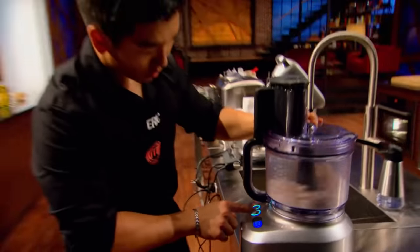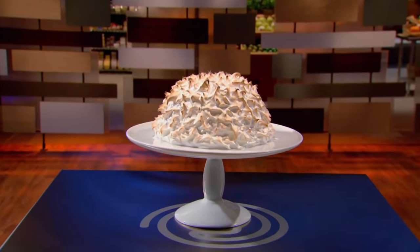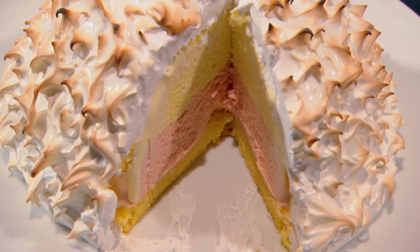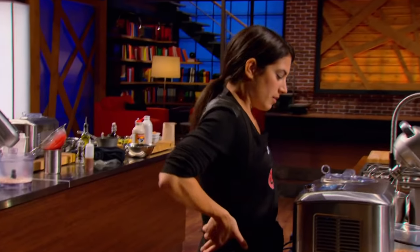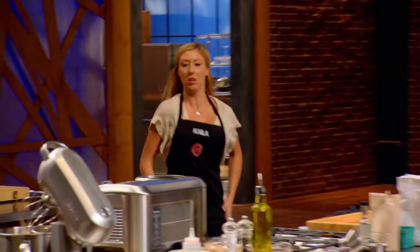The home cooks are battling it out in the toughest pressure test yet, recreating one of the most difficult desserts ever invented: a baked Alaska. Danielle has ruined her first sponge cake and is now waiting to see if her second attempt works out. But she's not the only cook who's struggling. They all look really scared — not only do they have to make this hot dessert, but someone's going to be going home.